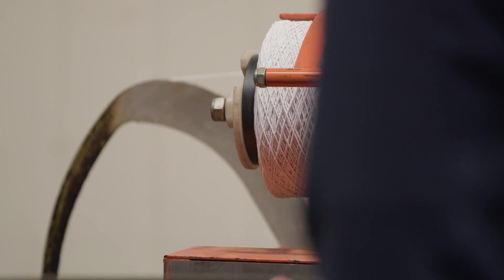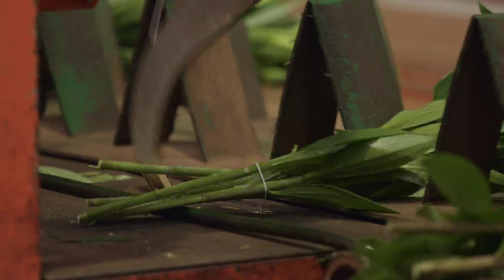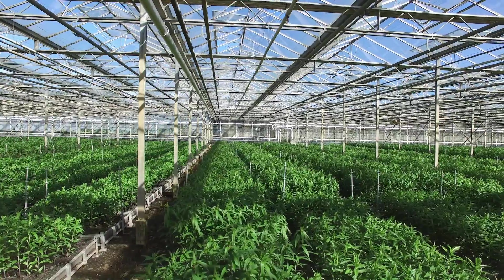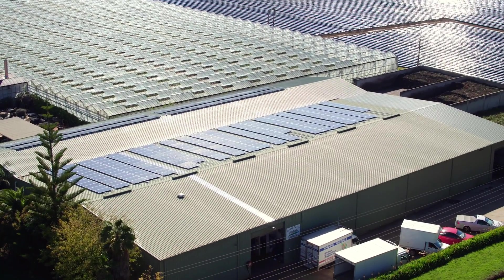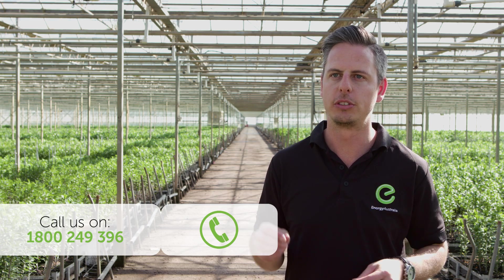All businesses today need to look at sustainable technology to ensure their future. Businesses can save thousands of dollars a month by putting a commercial solar system on their property. If you're thinking about commercial solar, give us a call. We'll send out one of our solar experts to assess your property and design a system that suits your needs.